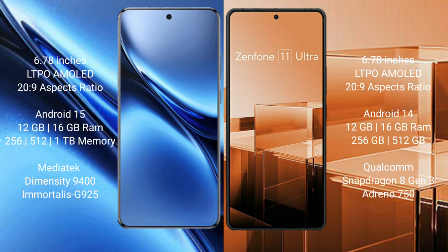Vivo X200 Pro comes with 12GB and 16GB RAM, with 256GB, 512GB, and 1TB internal storage options. It features a MediaTek Dimensity 9400 processor and GPU 925. Asus Zenfone 11 Ultra comes with 12GB and 16GB RAM and 256GB and 512GB internal storage, with a Qualcomm Snapdragon 8 Gen 3 processor and Adreno 750 GPU.